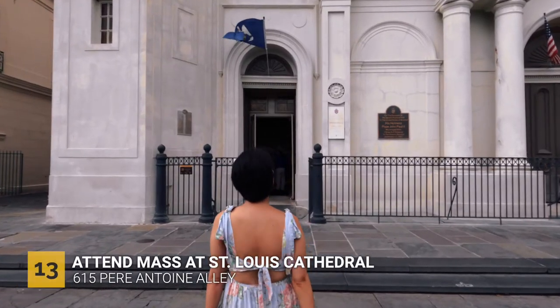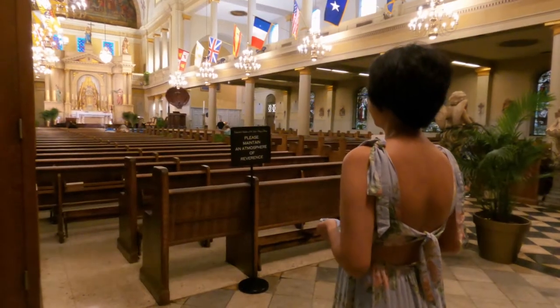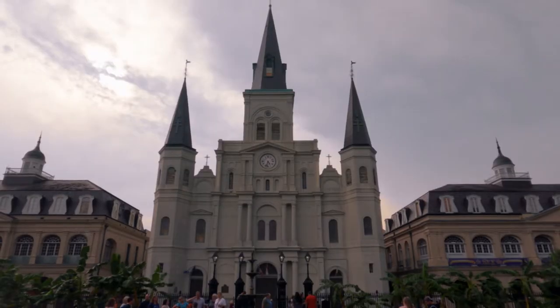The next day we attended mass at St. Louis Cathedral for my birthday. St. Louis Cathedral is the oldest and still operating Roman Catholic Cathedral in North America, and it is located right here in the French Quarter.